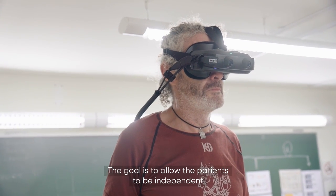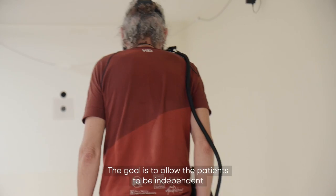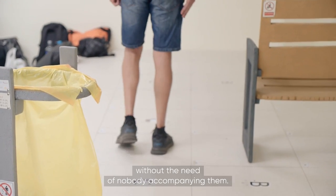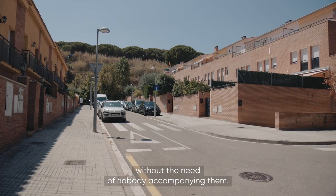The goal is to allow patients to be independent and to go anywhere they want to go without the need of anyone accompanying them.